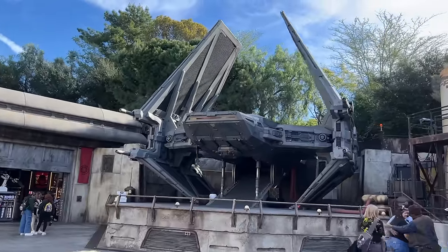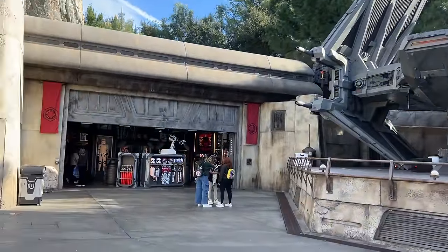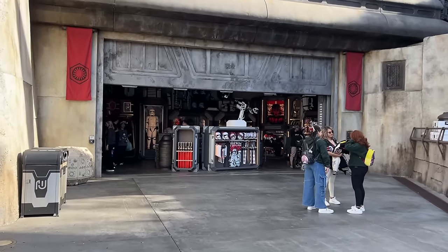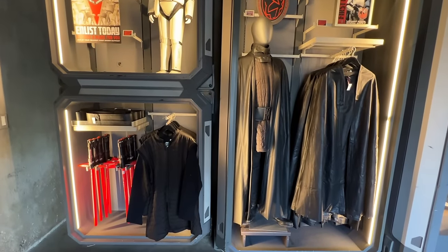There's one final store in Star Wars Galaxy's Edge located next to Kylo Ren's shuttle, and this is a First Order themed store where you'll find Stormtrooper merchandise as well as some Sith outfits.